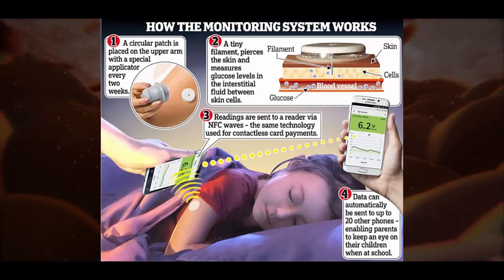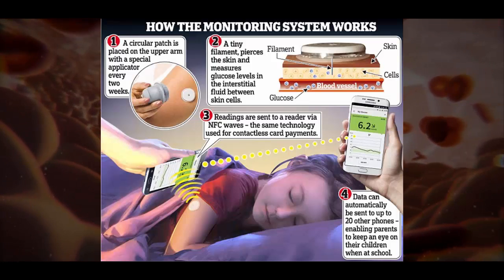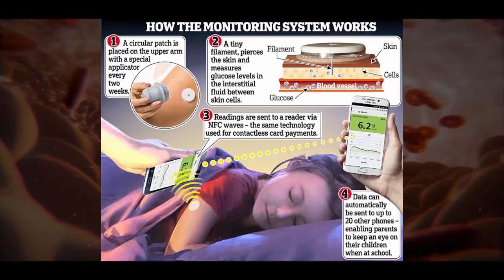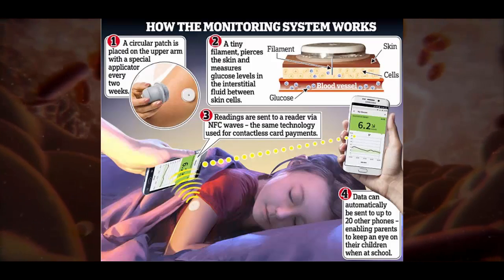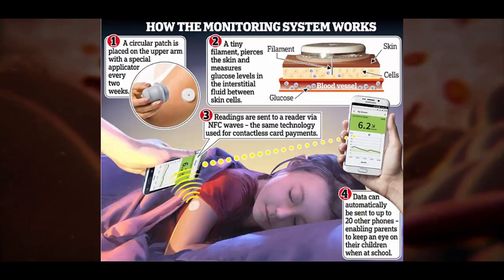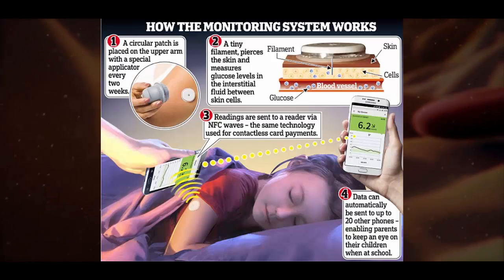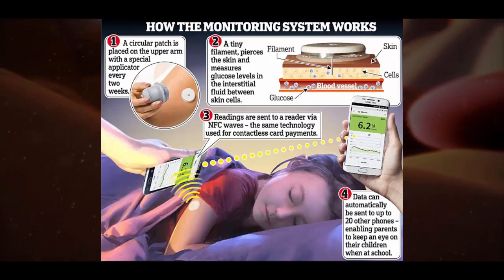The £96-a-month FreeStyle Libre system has been available privately in the UK for a year, with around 20,000 people already using it. But hundreds of thousands more could benefit if manufacturer Abbott is successful in negotiations to make it available on the NHS for free. The device is particularly valuable for sufferers with type 1 diabetes.